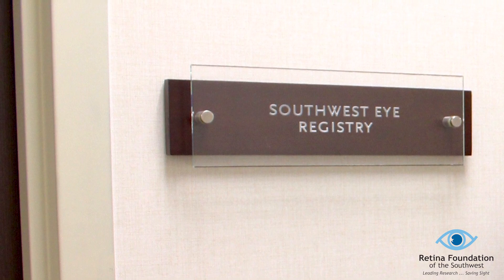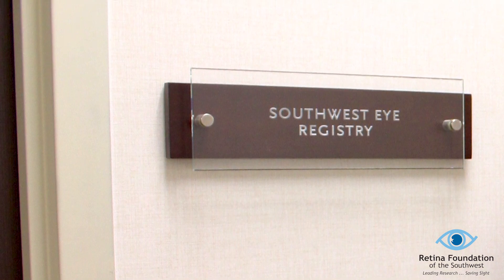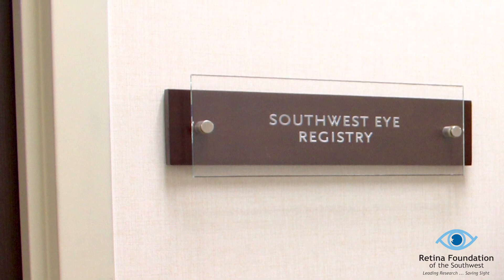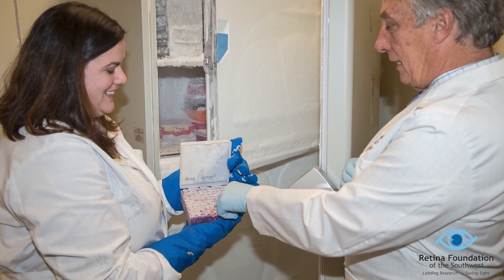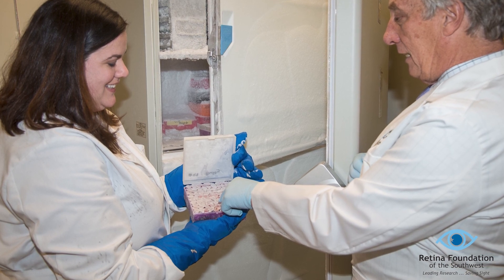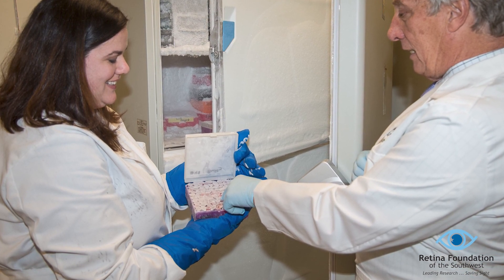Another important part of research and clinical trials are registries. Patient registries such as the Southwest Eye Registry and the Foundation Fighting Blindness' My Retina Tracker are research databases of patients and their families that are used to accelerate the discovery of treatments and cures. The Retina Foundation is unique in that we have a registry spanning over 30 years that includes data from patients and families longitudinally.